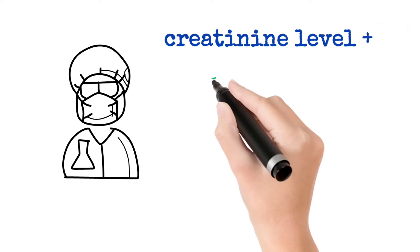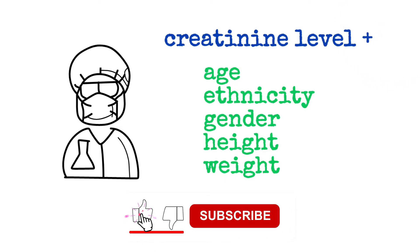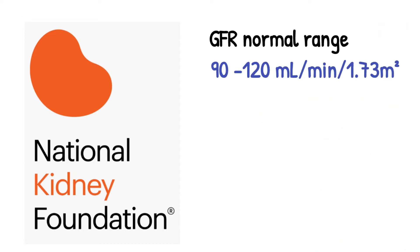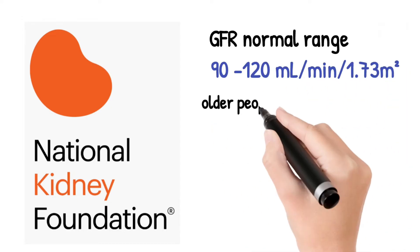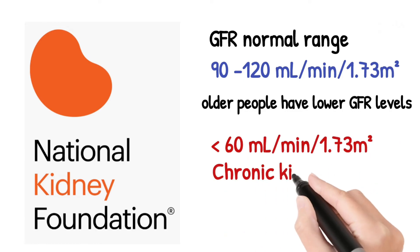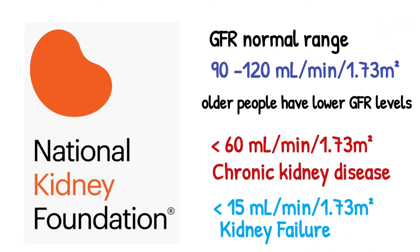The lab specialist combines your blood creatinine level with several other factors like age, ethnicity, gender, height, and weight to estimate your GFR. Different formulas are used for adults and children. According to the National Kidney Foundation, normal results range from 90 to 120 milliliters per minute. Older people will have lower than normal GFR levels because GFR decreases with age. Levels below 60 milliliters per minute for three or more months are a sign of chronic kidney disease. A GFR lower than 15 milliliters per minute is a sign of kidney failure and requires immediate medical attention.